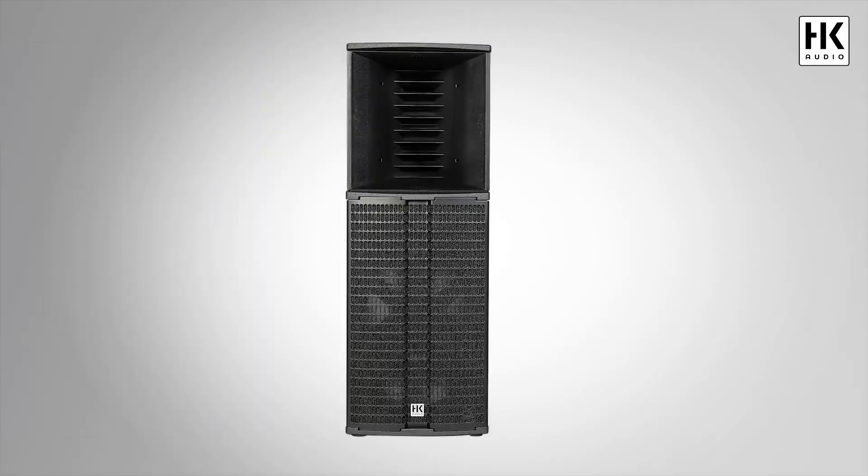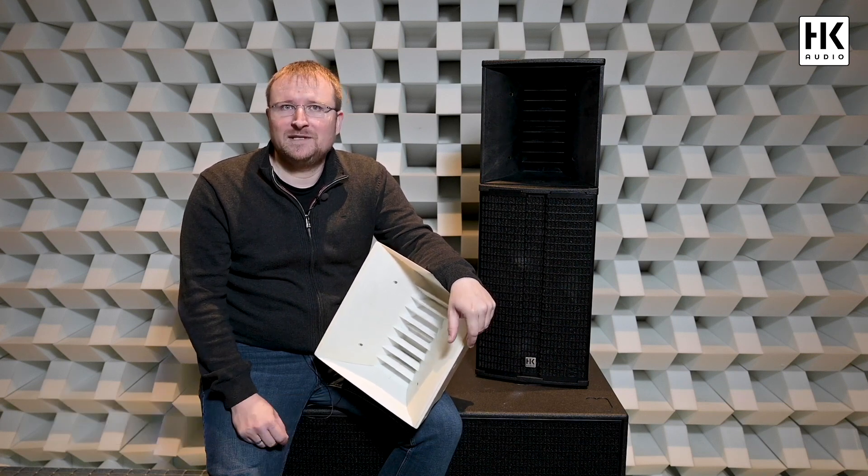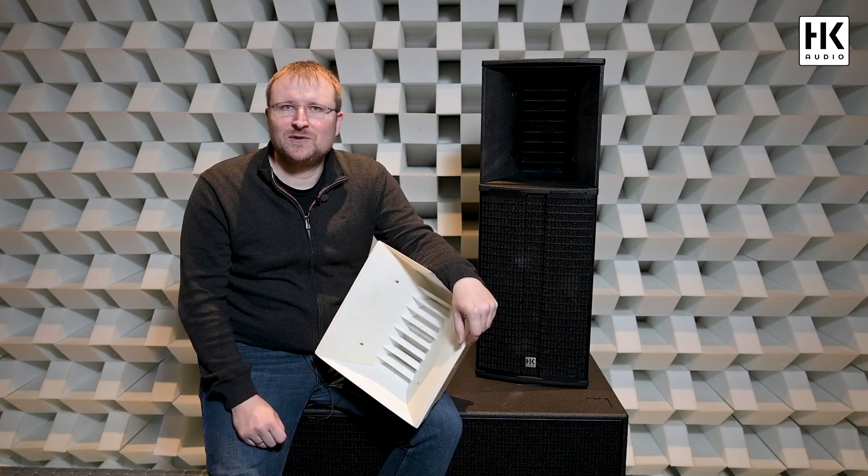So let's ask our senior acoustic engineer Martin Drum. The challenge with the LTA was to achieve the best possible controlled tight directivity which works well both in a single application but also in a cluster.